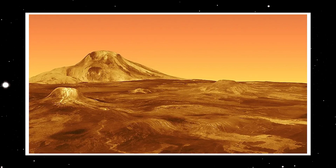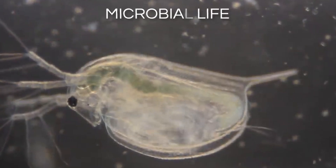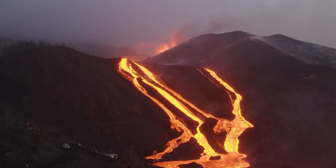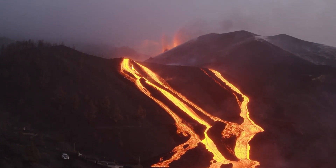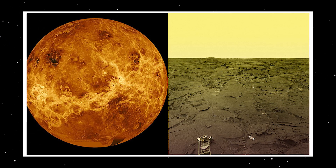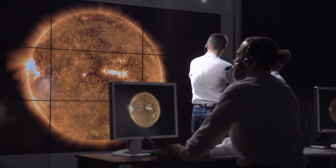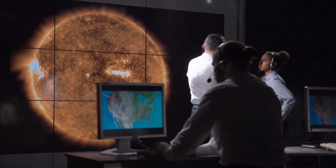Another potential consequence of the discovery is the possibility of detecting microbial life on the planet. Volcanic activity on Earth is often associated with the presence of microbial life, and the same may be true on Venus. As for future research missions, the discovery of active volcanoes on Venus has already generated considerable interest among planetary scientists.